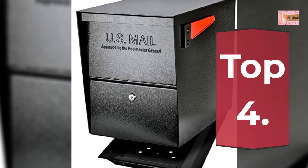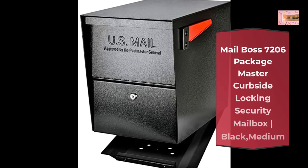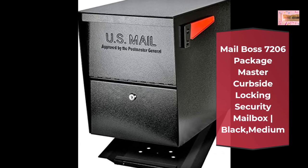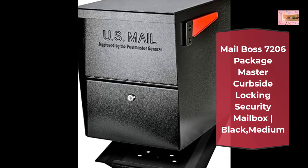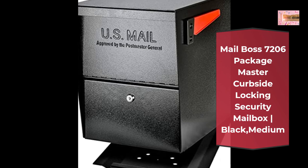Number 4: Mailbox 7206 Package Master Curbside Locking Security Mailbox, Black, Medium. Your purchase includes 1 Mailbox Package Master Curbside Locking Security Mailbox in Black, plus installation hardware. Mount posts not included.